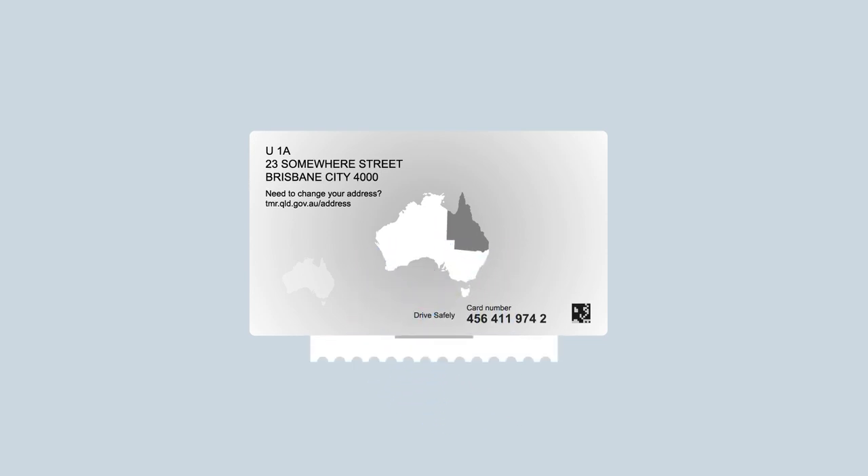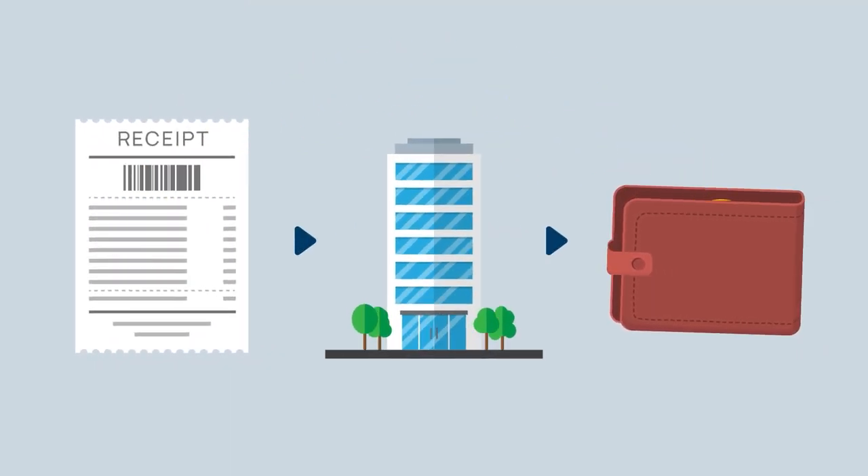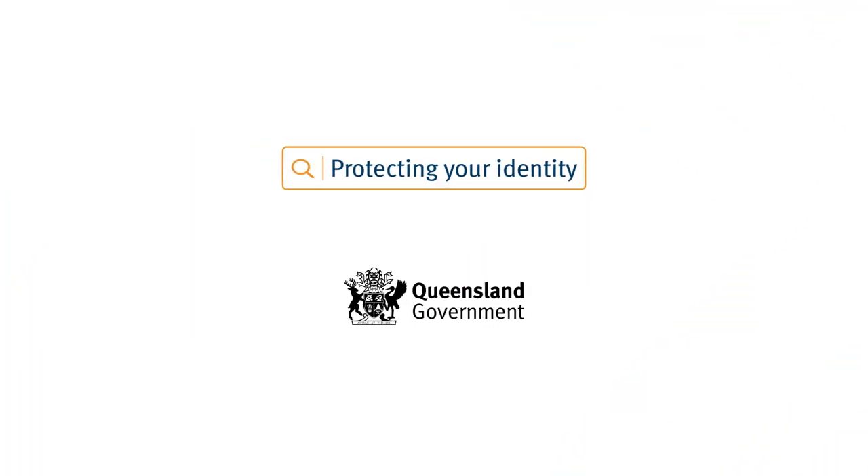Please keep a copy of your receipt and seek reimbursement for the licence replacement cost from the organisation responsible for the data breach. Find out more by searching Protecting Your Identity.